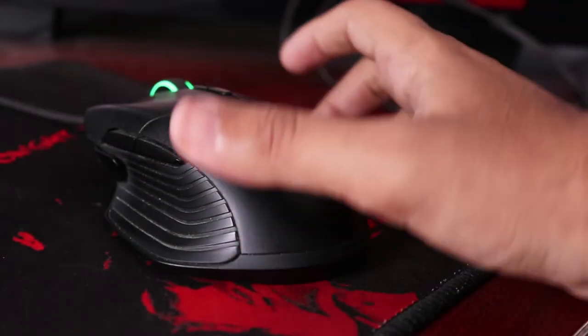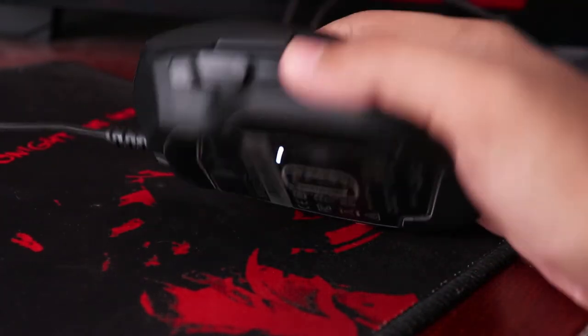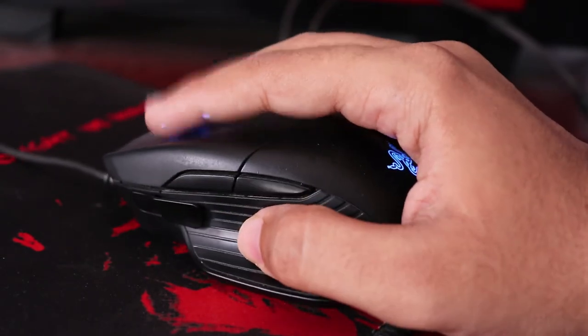Right beside it is my mouse, the Razer Basilisk. Its design is on point and the ergonomics perfectly fit my hand. It also has programmable buttons which is always helpful.